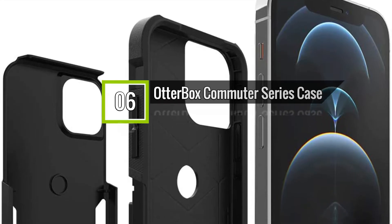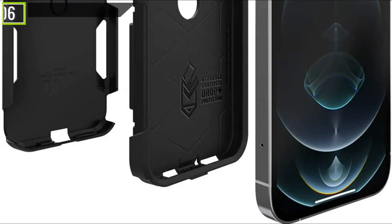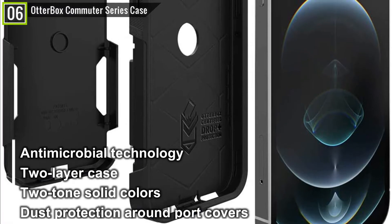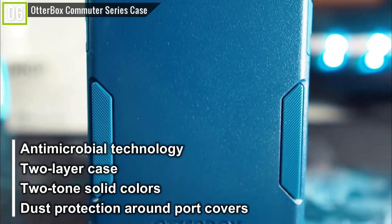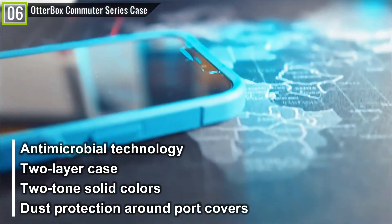Ranked 6th is the OtterBox Commuter Series case for iPhone 12 and 12 Pro. The OtterBox Commuter Series case has some key features and specifications like antimicrobial technology, two-layer case, two-tone solid colors, dust protection around port covers, and many other features.